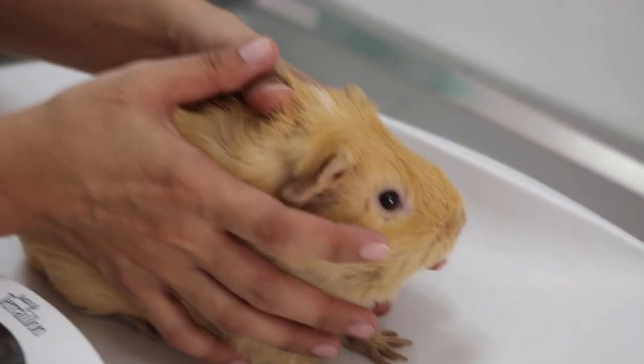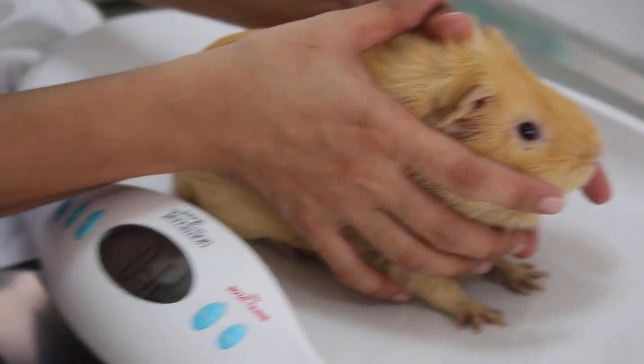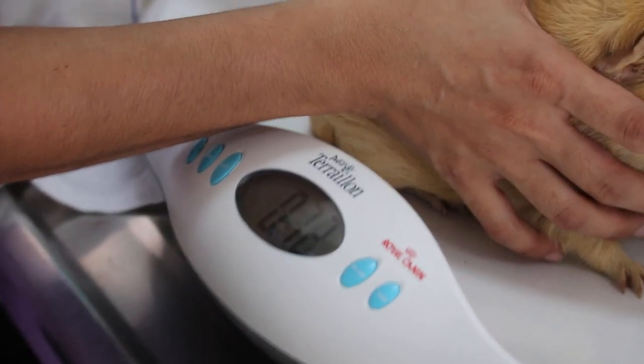Let's weigh him again carefully — let it sit properly. Don't touch. The reading is 720 grams. Yesterday was 920, so the difference is 200 grams. That's a significant weight loss.